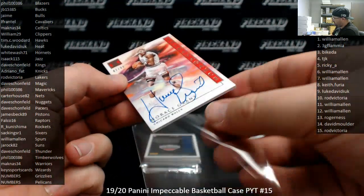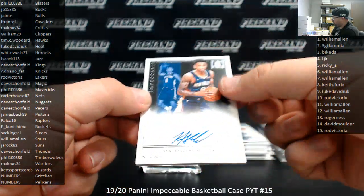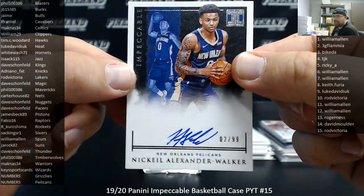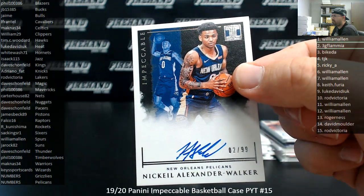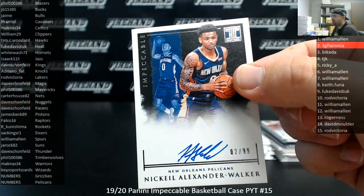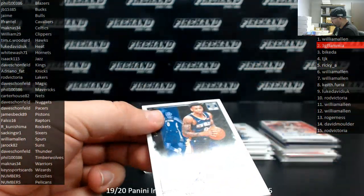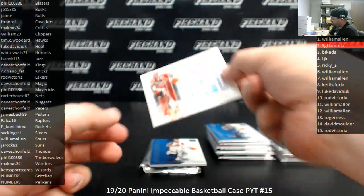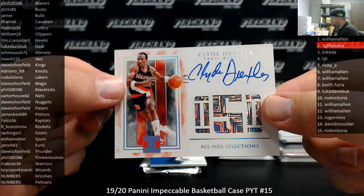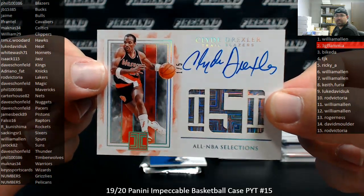Got our first Pelican here finally — impeccable rookie signatures of Nikhil Alexander-Walker, serial number 2 of 99. Spot number two going to 3G Plamia. And there it is — Clyde Drexler, five All-NBA selections, number one out of five. Blazers going to Phil — nice hit.